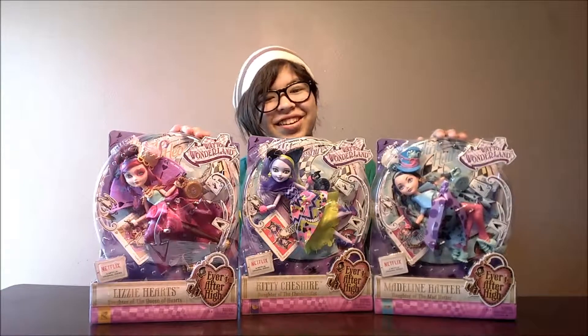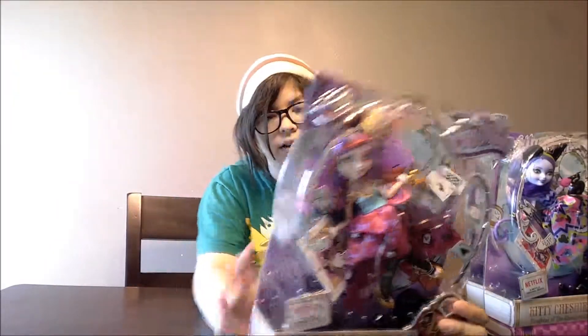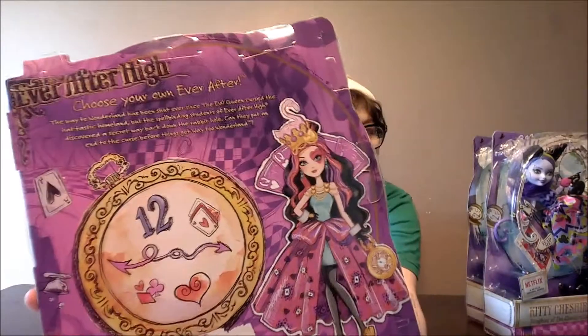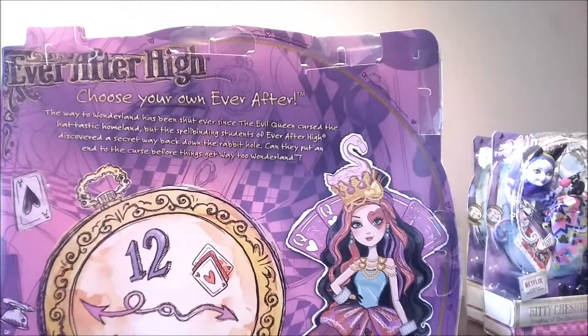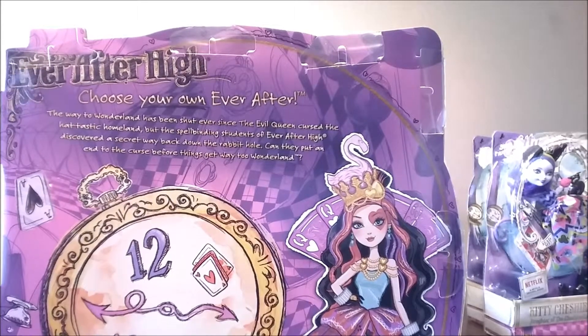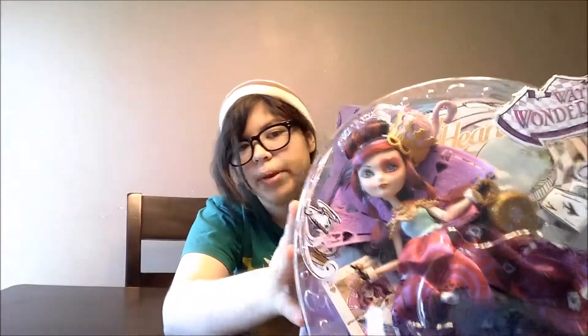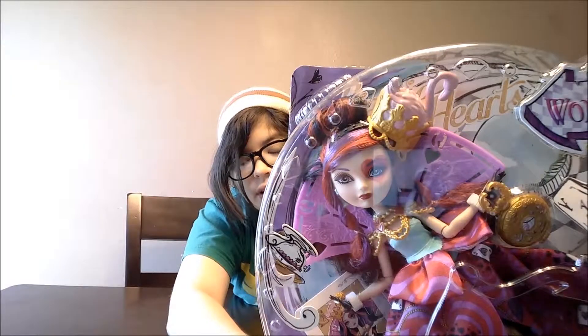So out of these three, first we'll start out with Lizzie Hearts. They really did put a lot of detail in — they really did a good job on her. We'll show you her backside to get into detail. As you can see, her hat has what looks kind of like a flamingo, which would be a swan, in her crown. Her necklace on the back is not like the front picture, where it is actually painted red in the hearts.